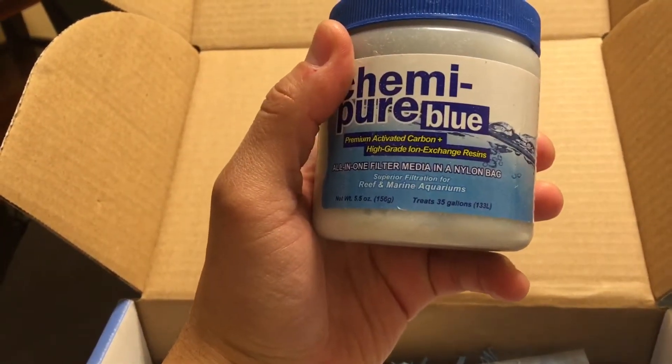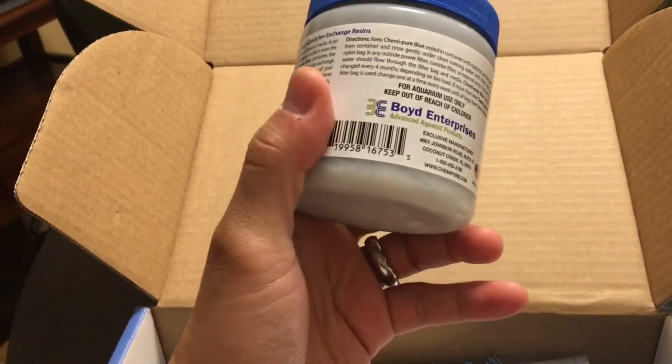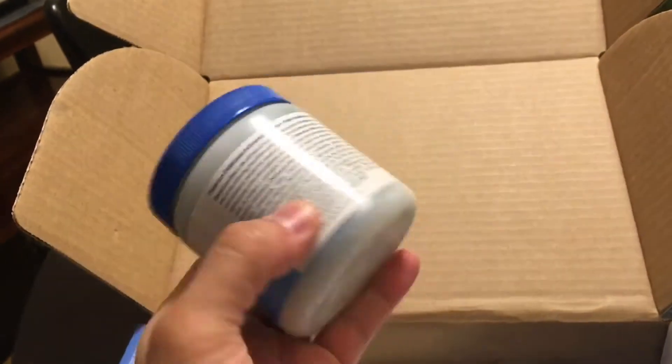Next up is Chemi Pure Blue, which is exciting for me because I've been running Chemi Pure Elite and I've been seeing a lot of people raving about Chemi Pure Blue. So I'm looking forward to placing that in my tank and seeing what differences exist between the two.